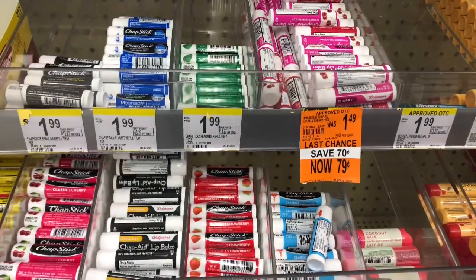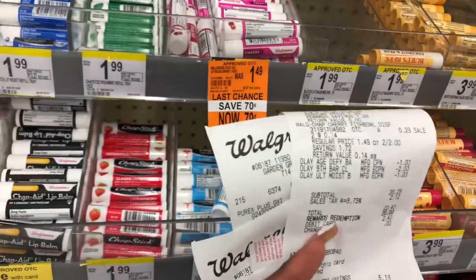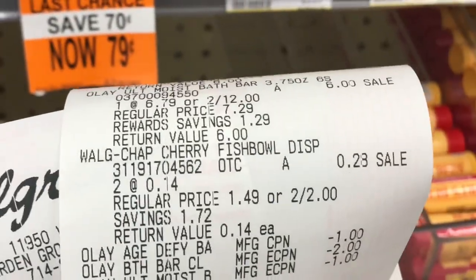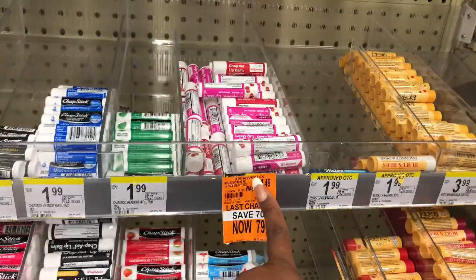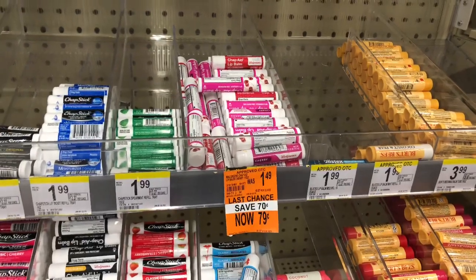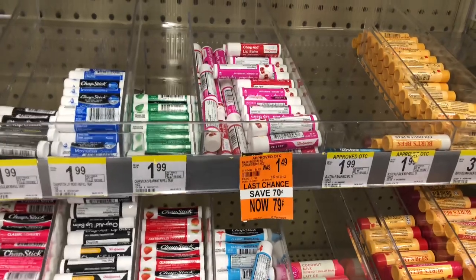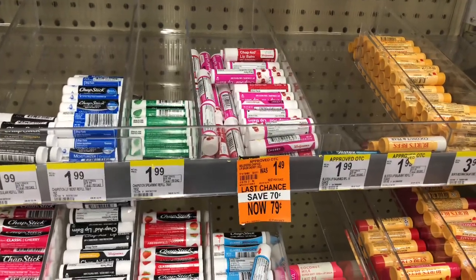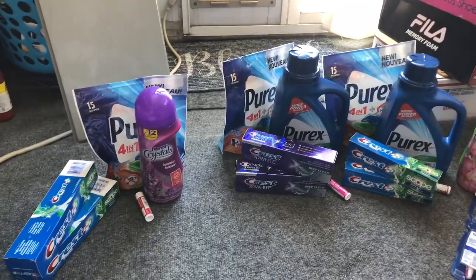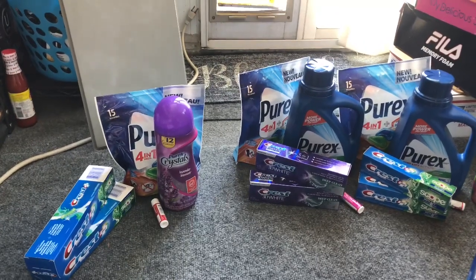I'm going to pick up some of this Walgreens brand cherry chapstick. I just checked and they're ringing up for 14 cents each, so I'm going to go ahead and grab them all. These work out great not only for the homeless — they're great for my senior bags and for nurses' appreciation baskets too. So I'm going to go ahead and pick them all up. It's also been a great week for the Purex deal at Walgreens, so if you have these coupons it works out to be a super cheap product and great for donations.